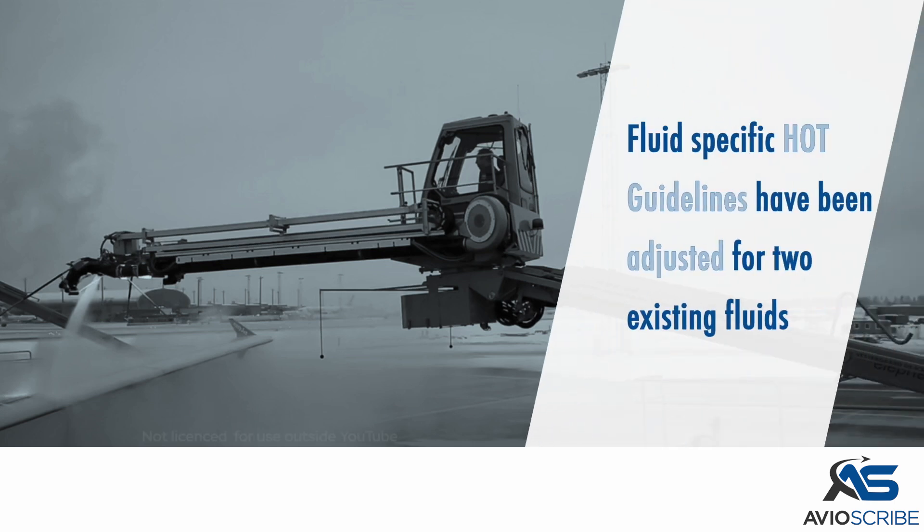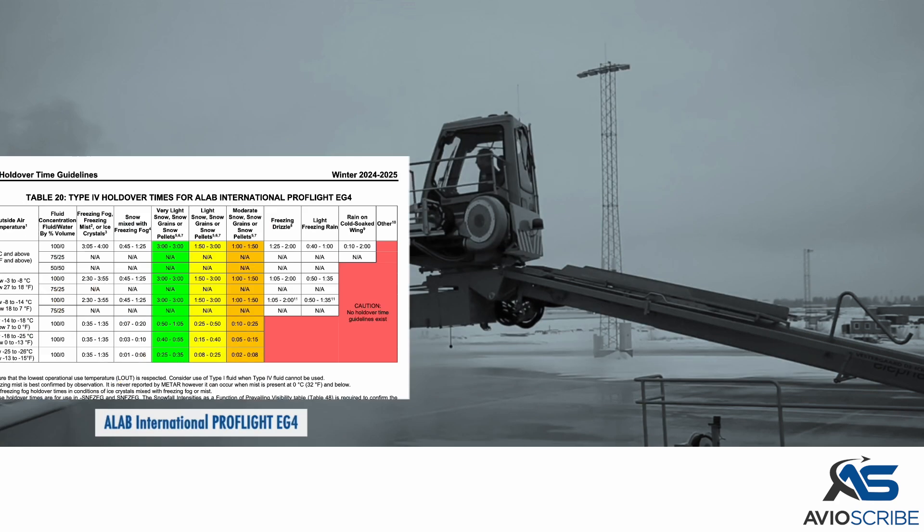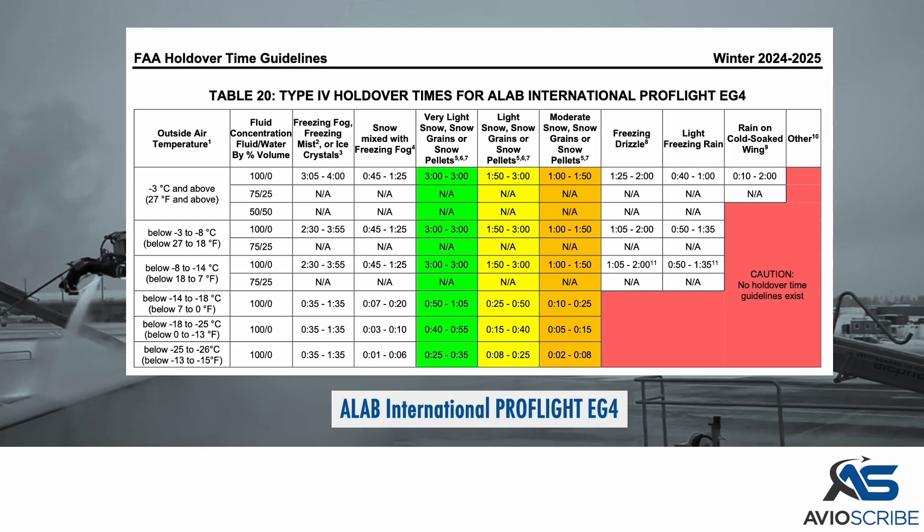Fluid specific holdover time guidelines have been adjusted for two existing fluids: MKS Devo Chemicals Core Ice FOB Type 2, Type 2; and A-Lab International ProFlight EG4.